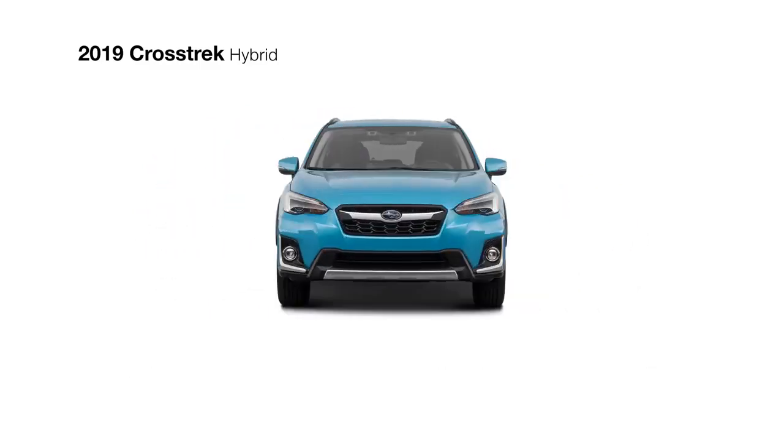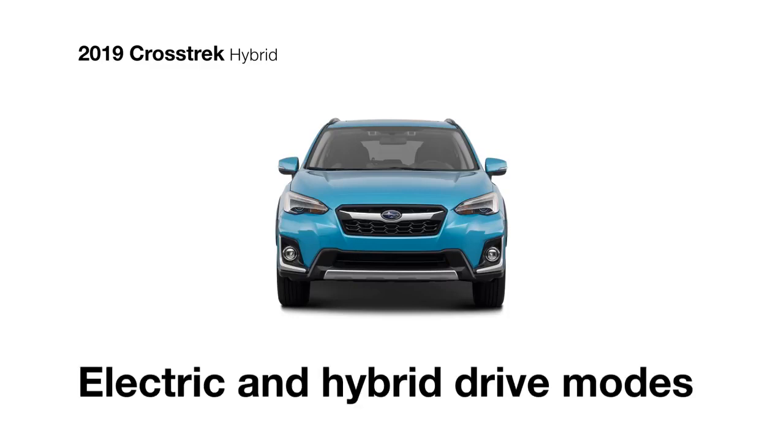What makes the Crosstrek Hybrid so special is its flexibility. It can automatically alternate between electric and hybrid drive modes for optimal efficiency or responsiveness depending on the driver's needs.